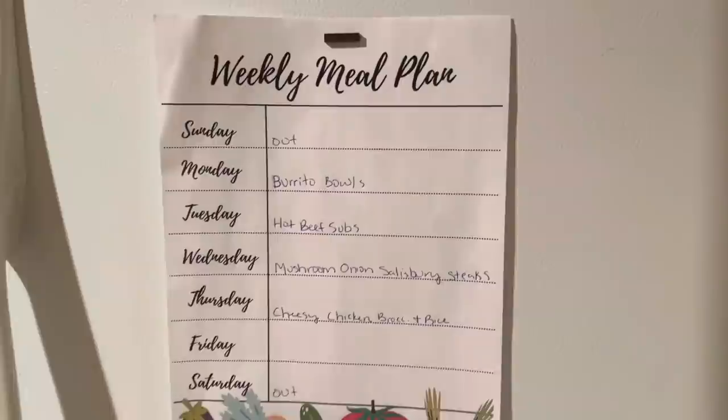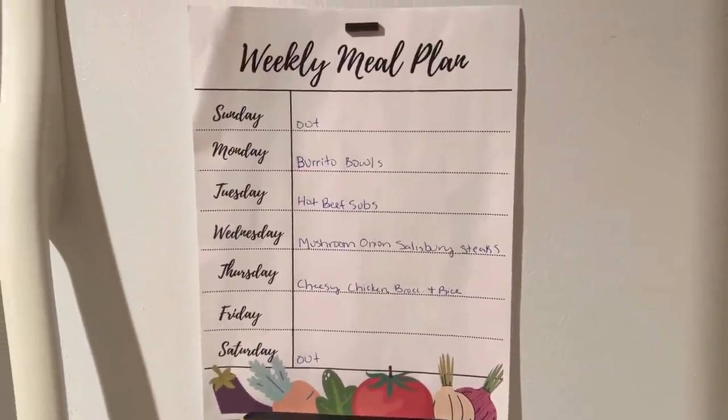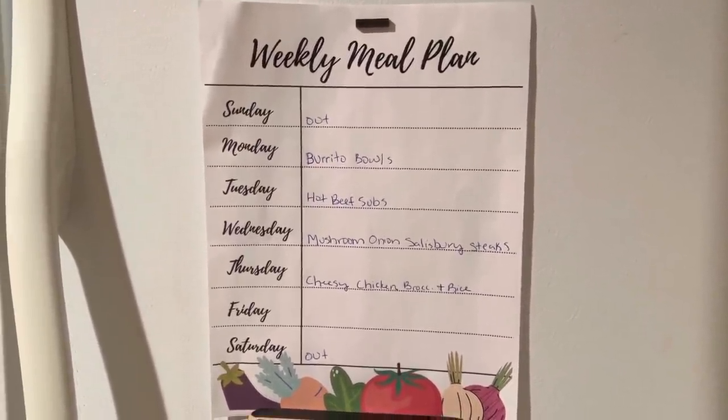But here is the game plan and what we've got going on this week. Hope you guys enjoyed this grocery haul and meal plan video, and I'll see you in the next one. Bye guys!